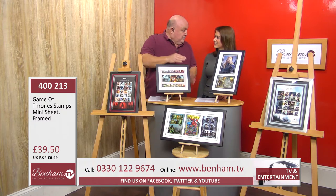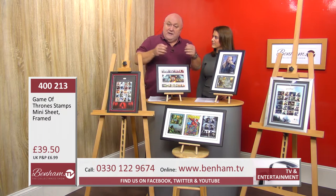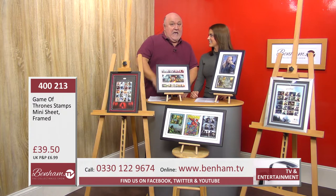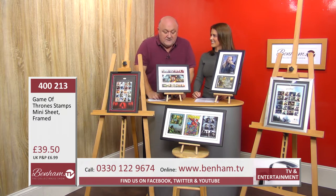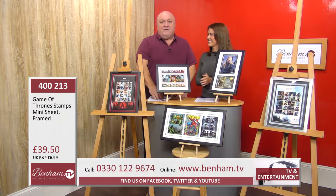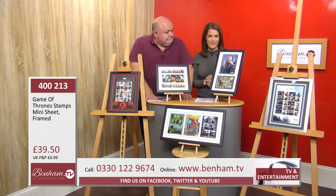The only way you'll pick these up is through somebody like Benham, who managed to get a pre-ordered selection and put them out in different formats for collectors. You've got the 10 stamps with a larger central stamp sheetlet. Any Game of Thrones fan would absolutely adore it.